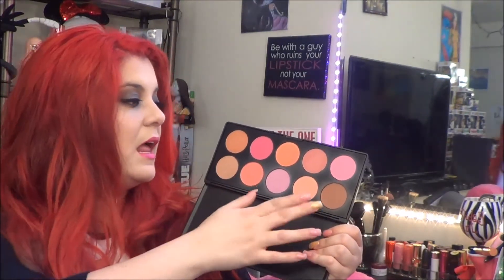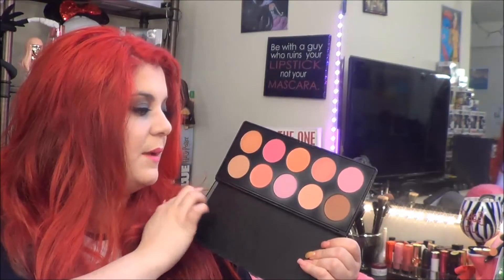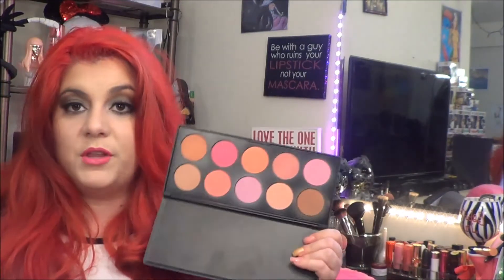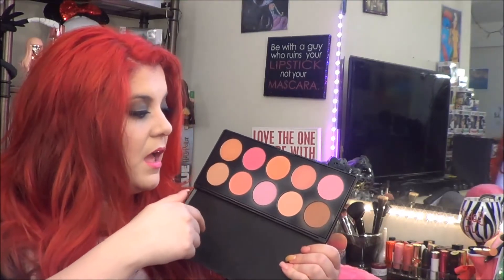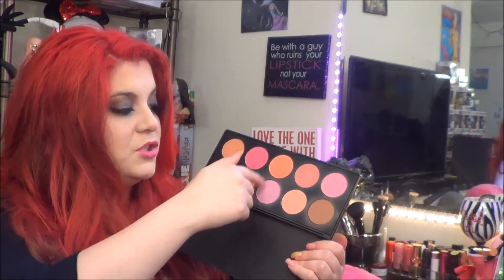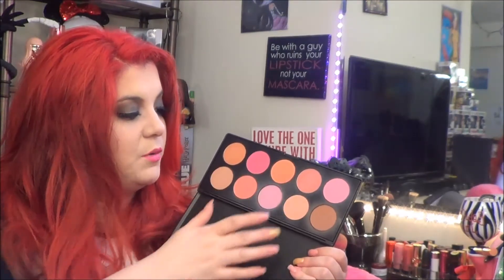Next is another oldie but goodie — it's my BH 10 Color Palette. These are professional blushes; you get all the blush selections in different colors. You also get a dark bronzer, a medium bronzer, and mostly a light bronzer, so you can contour your face with different skin tones. Then you have your selection of blushes. You can mix and match different colors to create your own blush color — I've done it before. I mixed colors to get a nice pink, coral, or peachy tone. The combinations are endless with palettes like this.